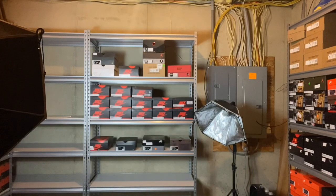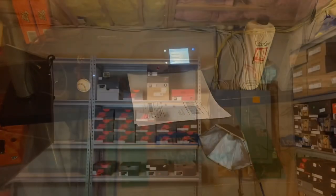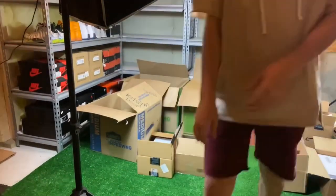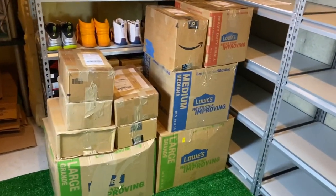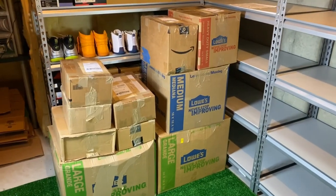First thing I did was separate all the shoes by their order, then printed out all the labels. After that, I placed the label on top of each box so I knew which order was which, then got all the shipping boxes I needed. I placed all the shoes inside their boxes and put the labels on. I put packing paper in all of them and finally got everything packaged up and ready to go. I'll actually be shipping these Monday — not for another couple days, since today's Saturday.